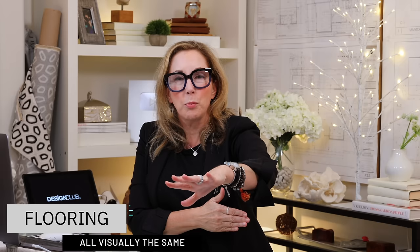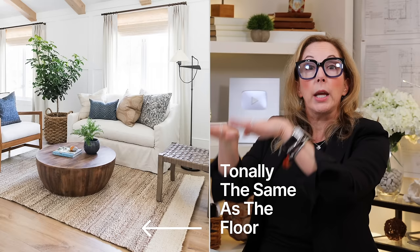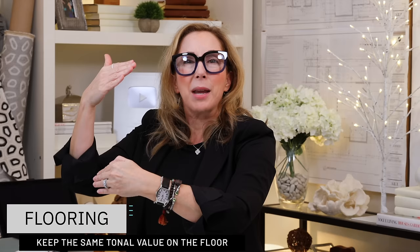The next tip is also about the envelope: handling your flooring. In a small space, you want the flooring to be visually the same throughout the main space — carpet, wood, tile, whatever you've got. Consider either skipping an area rug altogether, or if you do use one, make sure the area rug is tonally the same as the floor so it doesn't create a strong visual break at floor level. You want people's eyes to move up and out, making the space feel large.